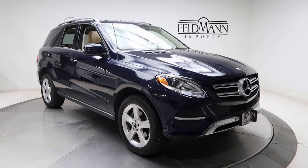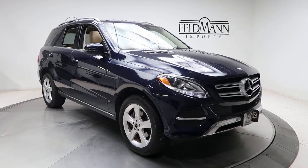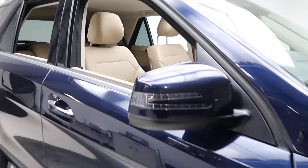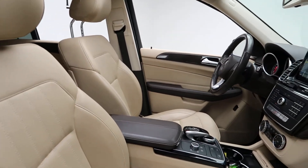For wheels we've got 19 inch 5 spoke alloys. The tires are in good condition. The interior is expresso brown and ginger beige MB-Tex.